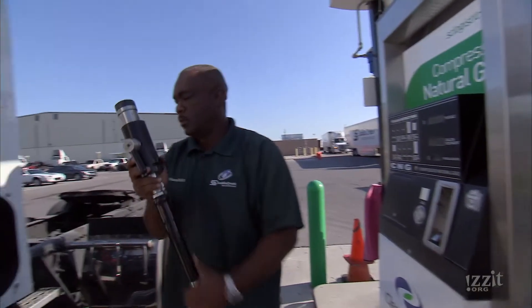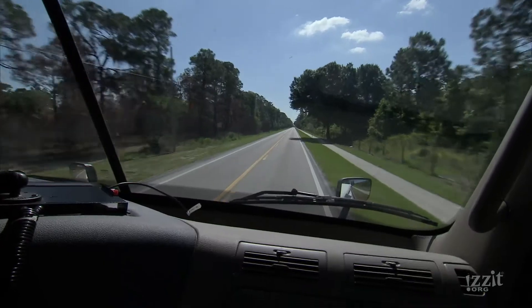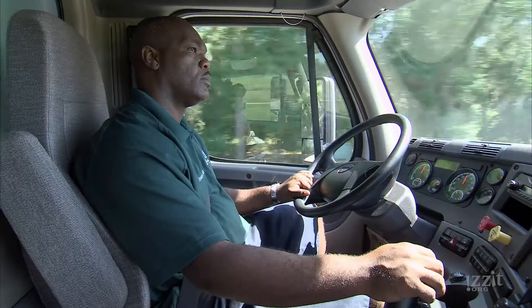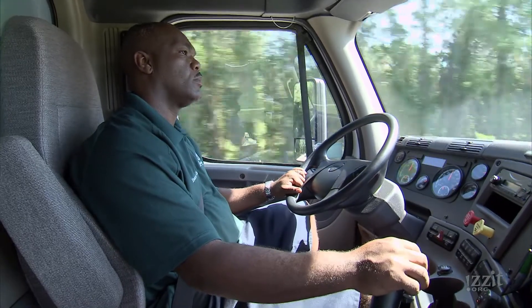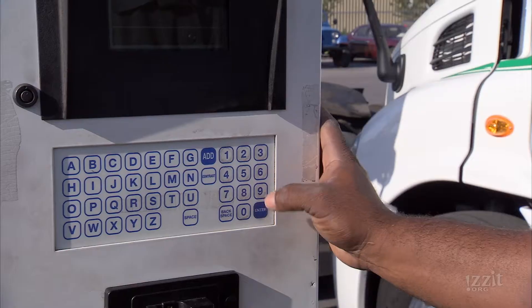Mileage ranges from six to seven hundred miles. Edward Hadley is a driver trainer who has worked here for nine years. It's better for the environment, better fuel costs, and at the same time I like it because you don't go home smelling like diesel.